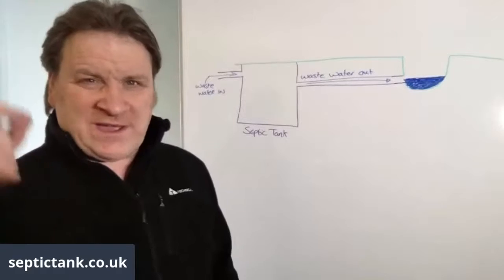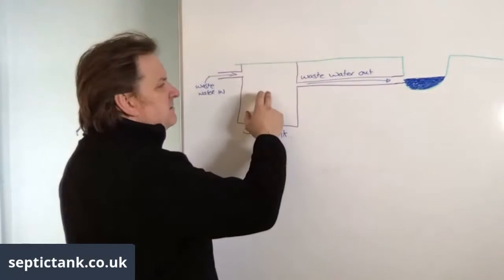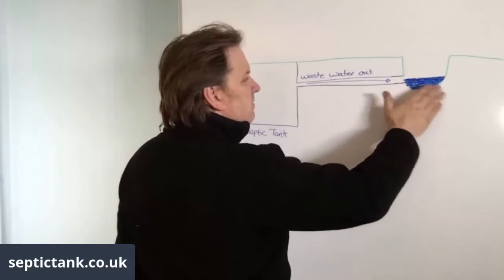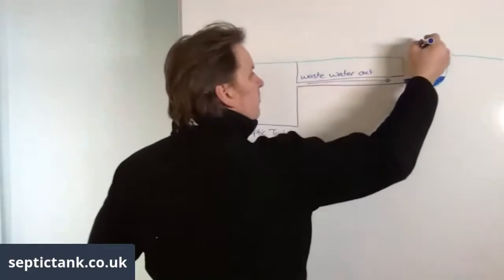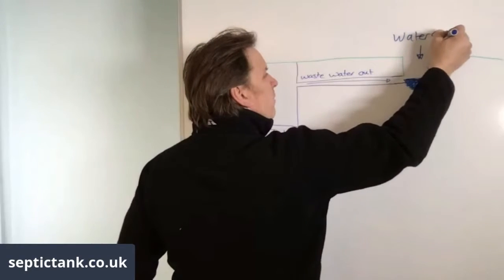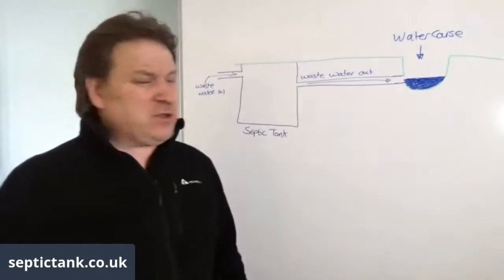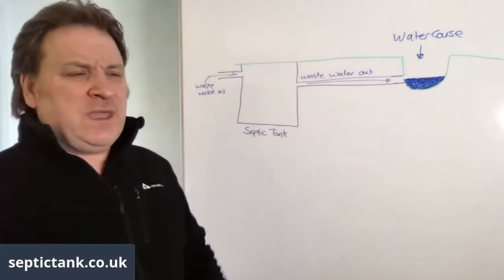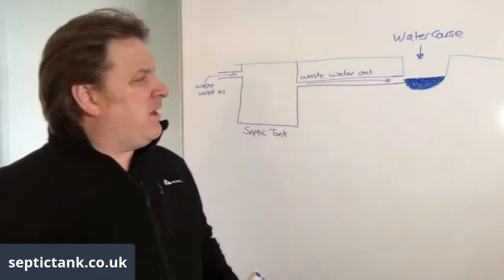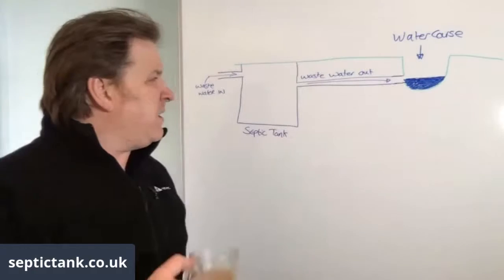That leads us to the next scenario. Many septic tanks in gardens automatically have a soakaway that goes into some kind of water course. By water course, it could be a brook, a stream, a ditch, a culvert — anything like that. Even if it's dry, what we mean is that at some time throughout the year water flows into there and flows away to another point — that's what we mean by water course.